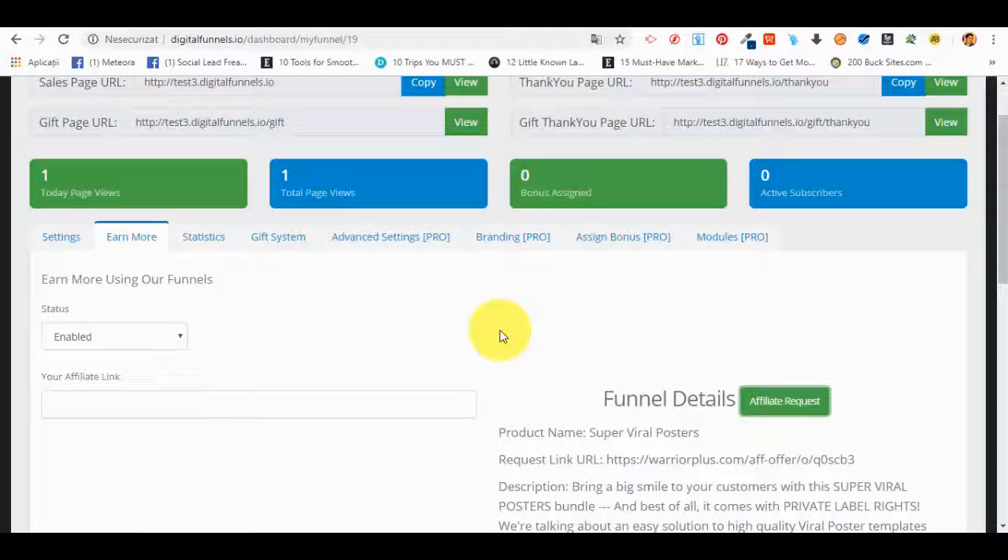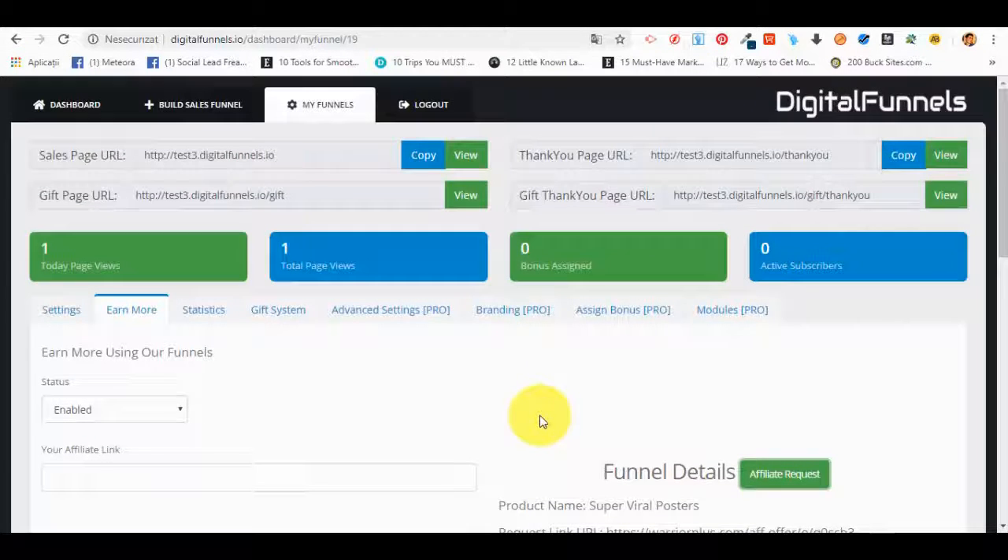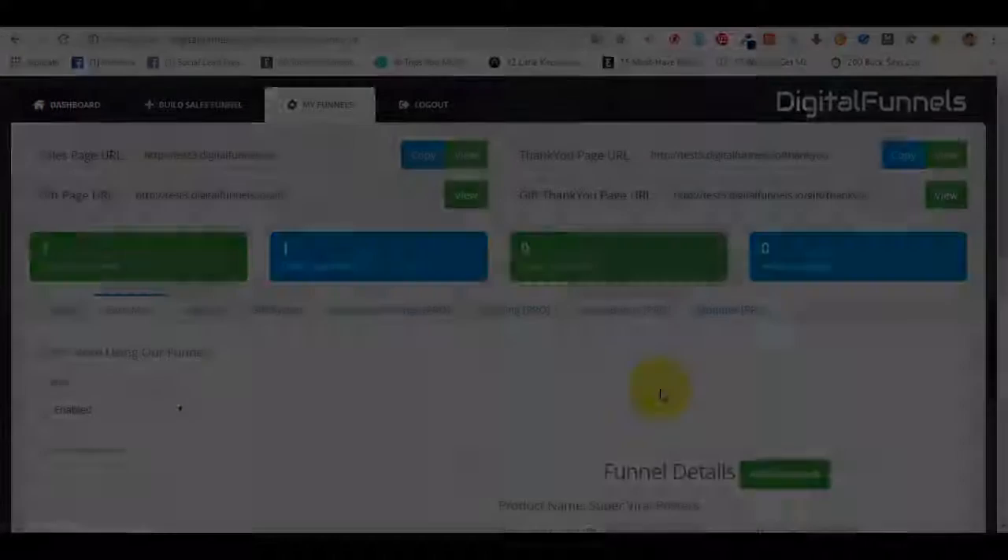That's what the software does. OTO three will be a reseller option — they'll have access to resell the platform as it is. That's basically it. If you have any questions, do not hesitate to ask. Thanks.